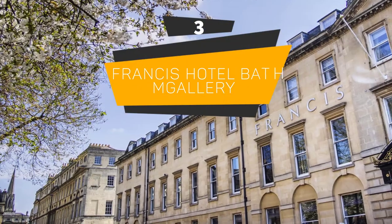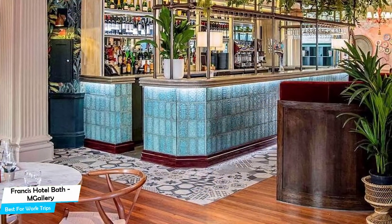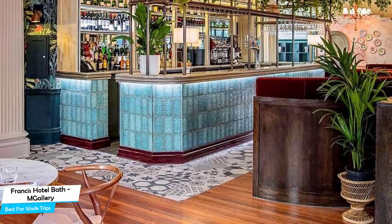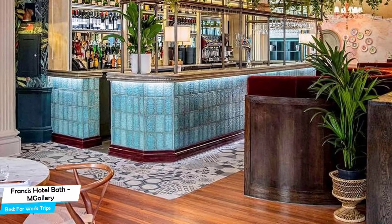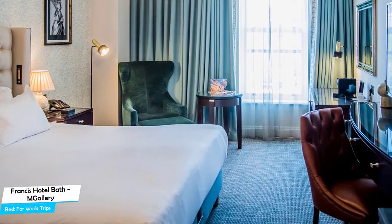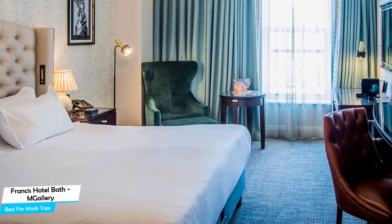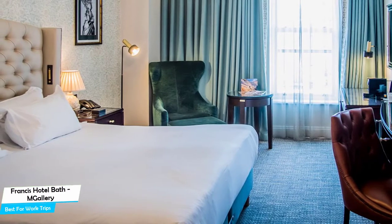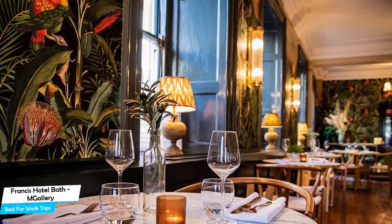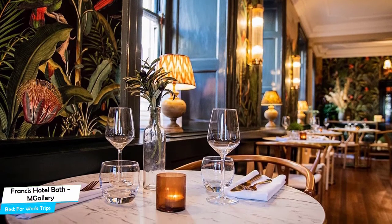Number 3: Francis Hotel Bath – M Gallery – Best for Work Trips. If you're traveling for work or a business meeting, you're probably traveling alone. Because of our busy lives, we don't get too much time on our own, and that's why we need to make the most of it. What you need is a hotel that is easy to access, has a good location, meeting areas, and a very comfortable bed. The Francis Hotel Bath – M Gallery is a four-star hotel with two bars/lounges near Jane Austen Centre, located 450 meters from the center of Bath.